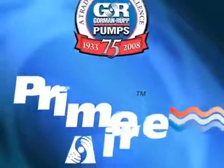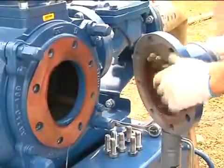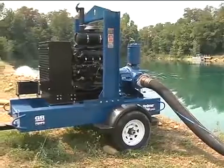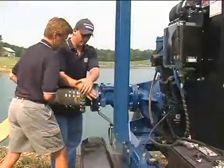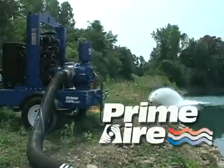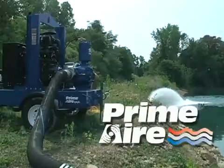Gorman-Rupp offers the broadest range of priming assist pumps in the industry. With sizes from 4 inches to 14 inches, heads to 420 feet, flows to 12,000 gallons per minute, and 6-inch solids handling capability, Gorman-Rupp's extensive line of hard-working, dependable pumps will tackle even the toughest jobs.